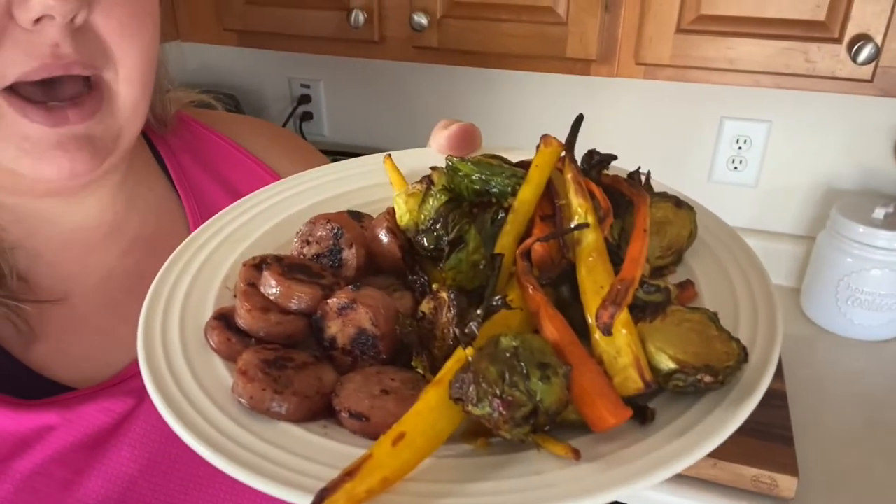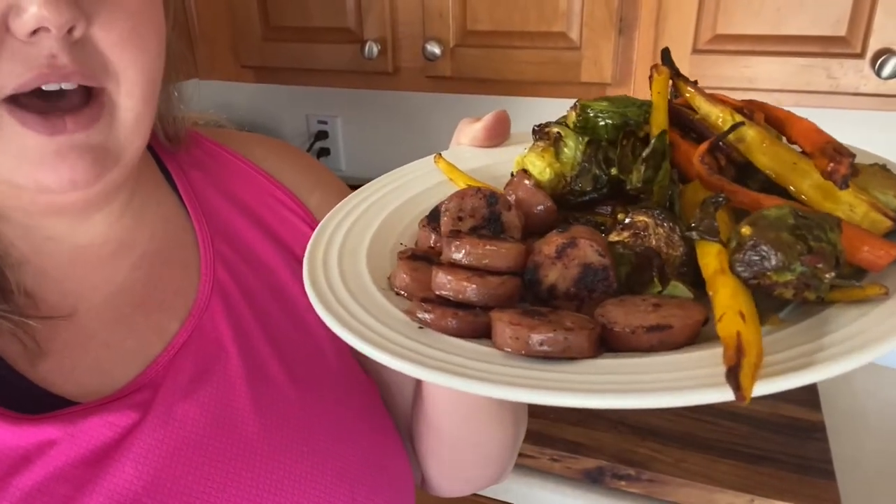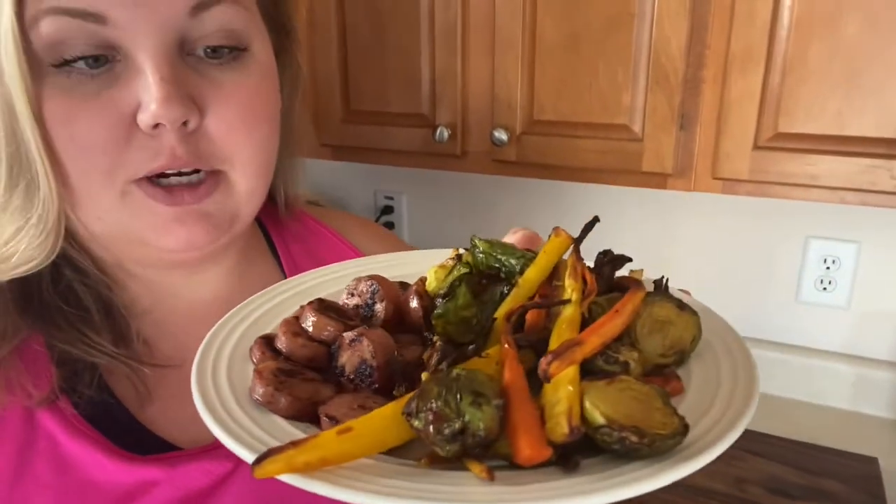I put the veggies in the air fryer first — they have a really great char on them — and then sautéed up one of the sausages in a pan. I love the idea of meals where the biggest portion of your plate is taken up by veggies and other healthy items, and then you still have your meat and protein but in a much more reasonable portion. It is sweet, spicy, and savory — there's protein and tons of veggies, vitamins, and minerals in here. This is going to be a new staple for a while.